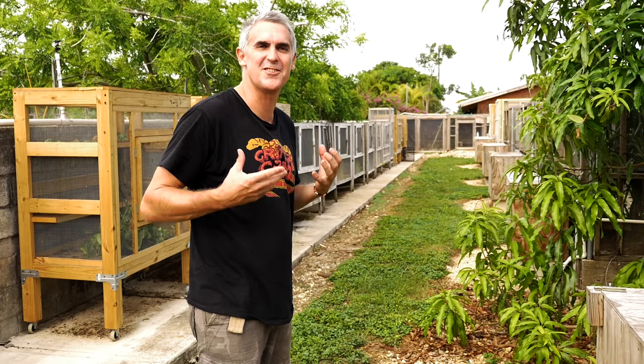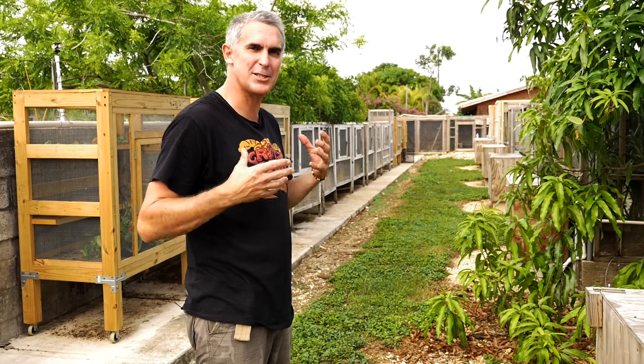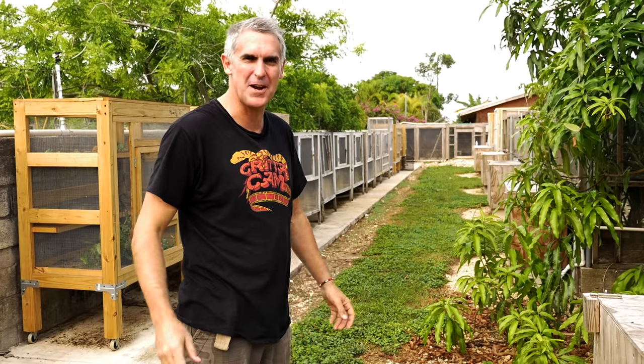How could you not come to Tom Crutchfield's and see his iguanas? By the looks of it, this guy's expanded since the last time I was here last year. Greens, yellows, reds, blues — I can't wait to see them all.